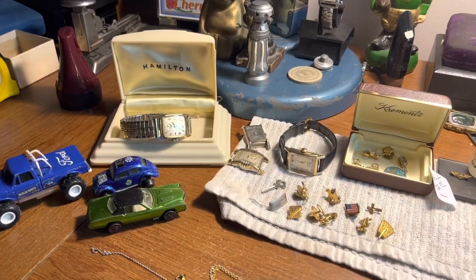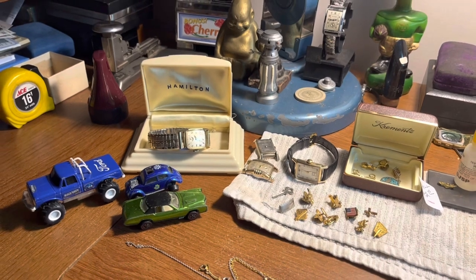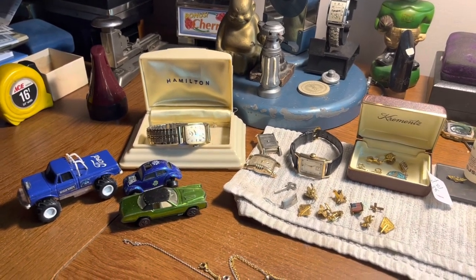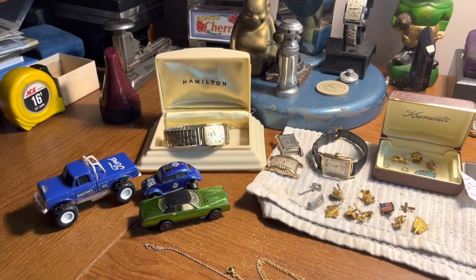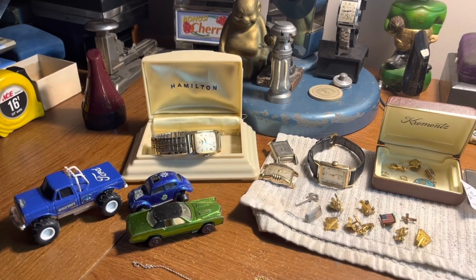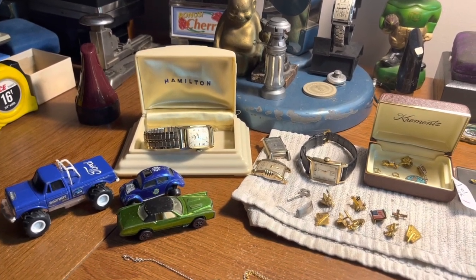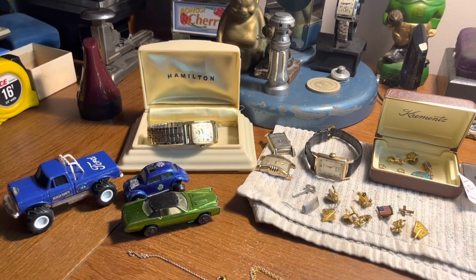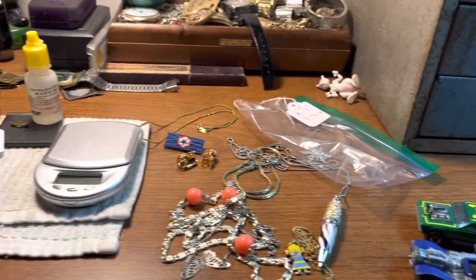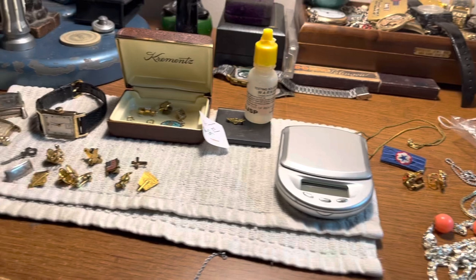How's it going guys, back with another garage sale and estate sale finds video. I'm shooting this with a new iPhone 13, messing around with it. It does have some video editing tools in it, so from here on out I'm going to try and do some screenshots of eBay completed listings and add them to my videos. This is stuff I picked up the last couple of weeks.